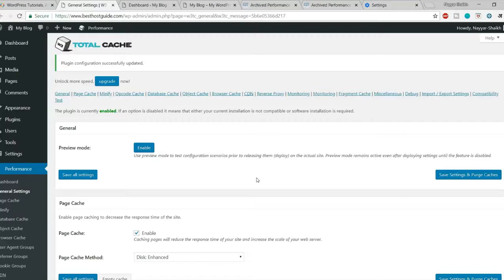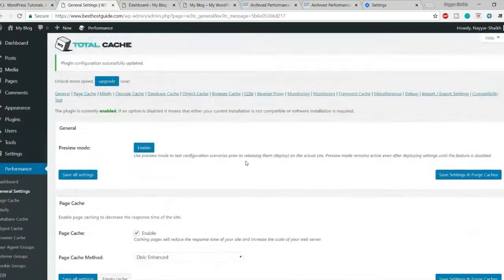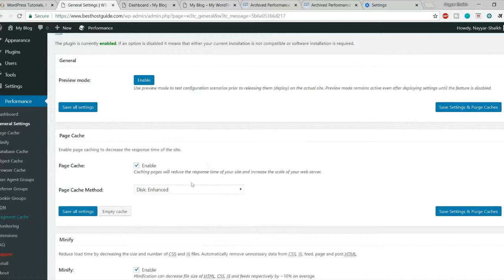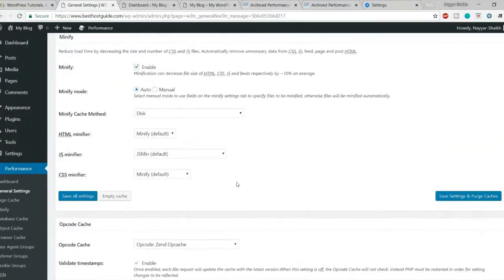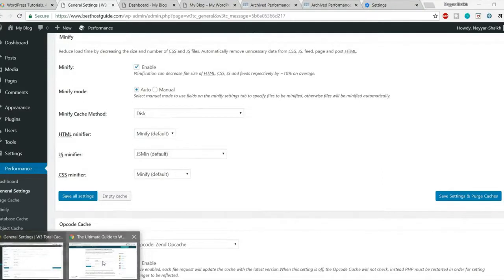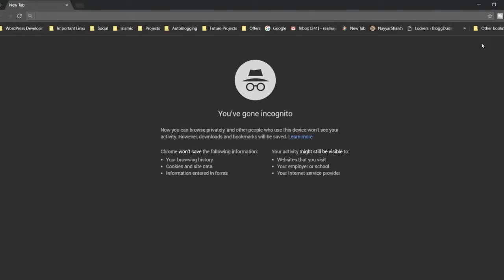We are done with General Settings. For most of you, you don't even need to watch the next part where we go into detail on advanced options for each section. Just the General Settings we've done should be sufficient. Make sure to verify your website is running fine — let's open it again in a new incognito window to check.